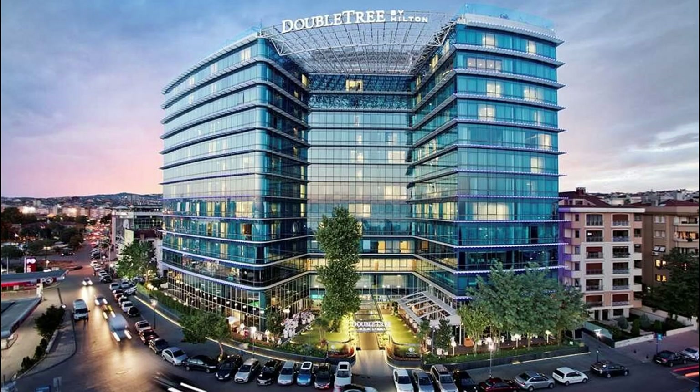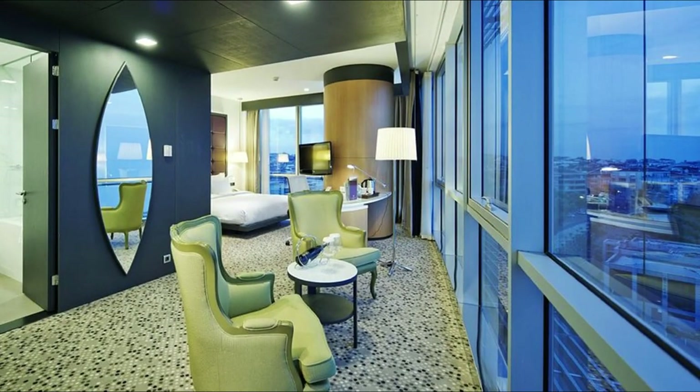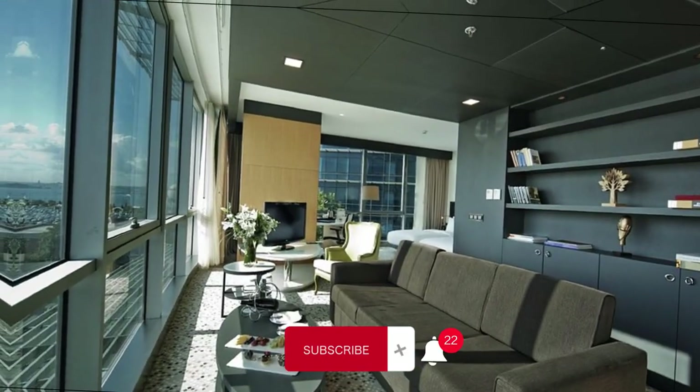Hello everyone! Welcome to our channel, please don't forget to subscribe. Doubletree by Hilton Istanbul Moda is a great choice for travelers traveling to Istanbul.